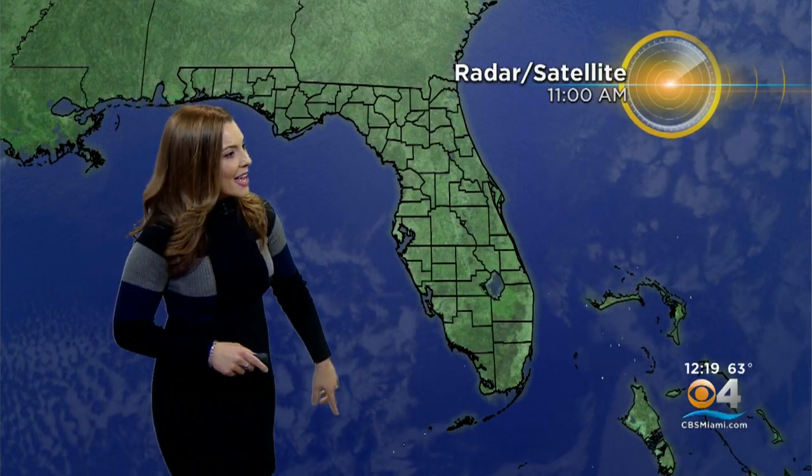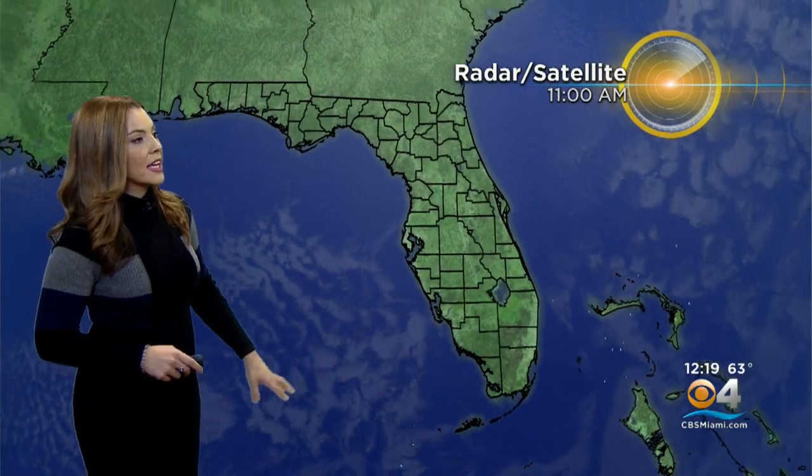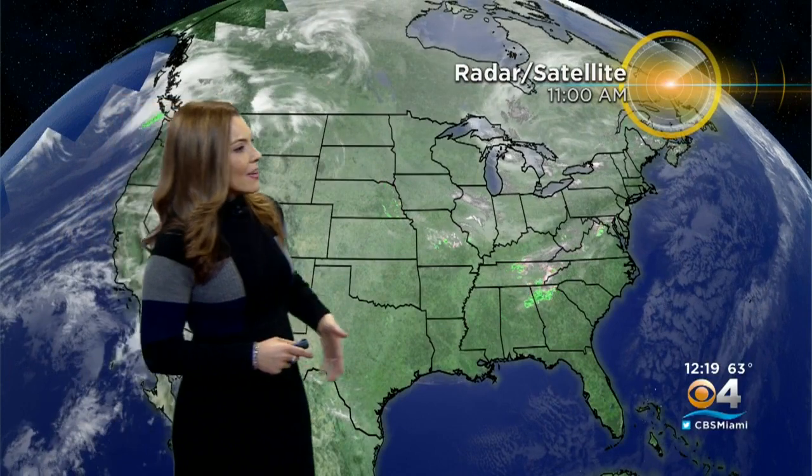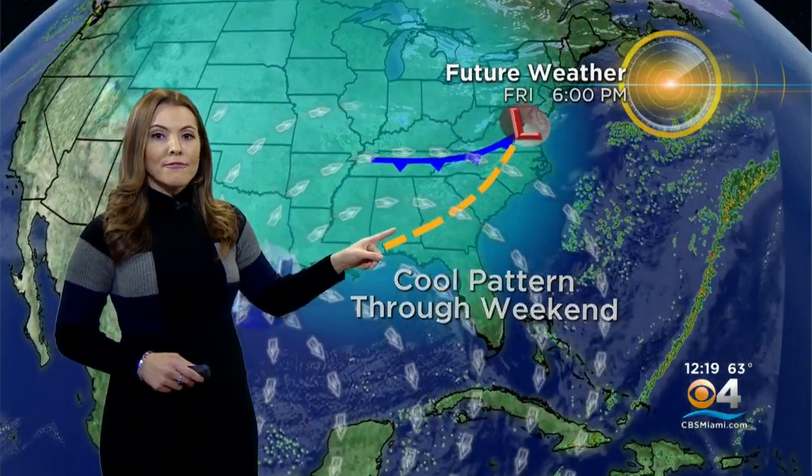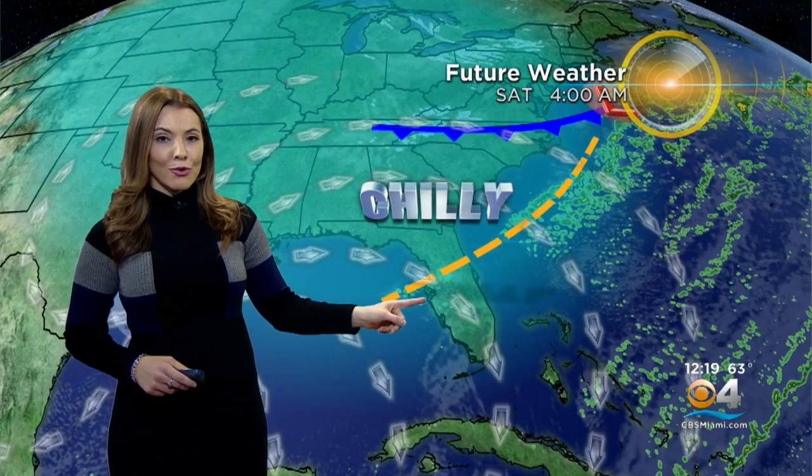Lots of clear skies across the Sunshine State. Those clouds that were hanging around over the Keys this morning have finally dissipated and drifted away, leading us to a sunnier afternoon. There's a little disturbance bringing in snow showers and rain showers mixing together over the Smokies, but for us, high pressure is in control, located just off the Gulf Coast near Louisiana. This disturbance is going to drift over the mid-Atlantic states with a little cold front.